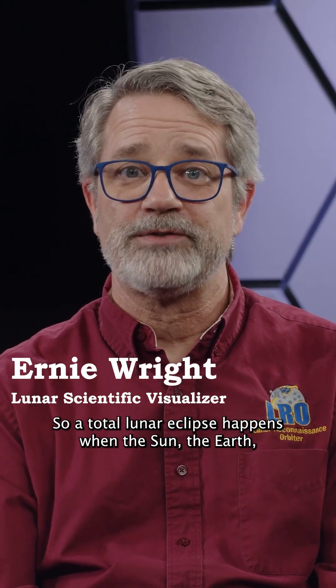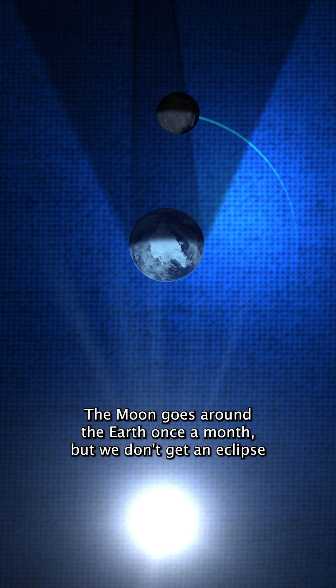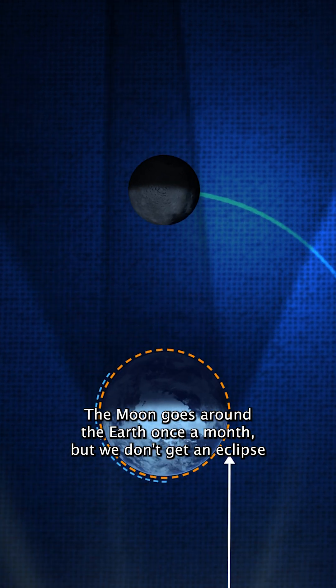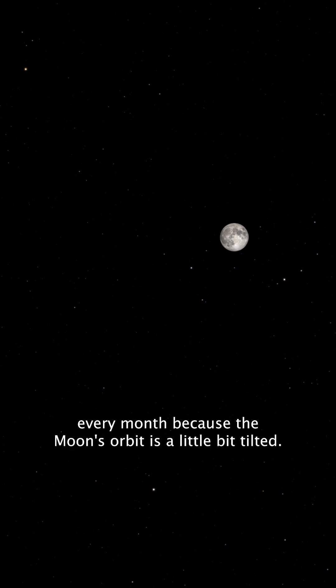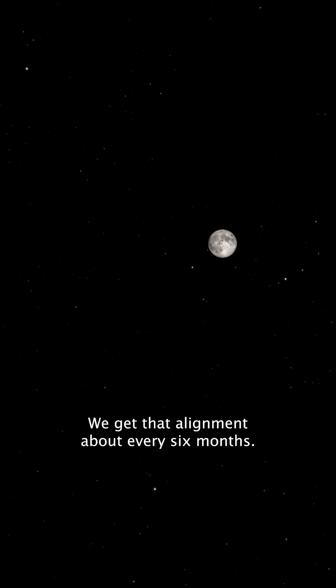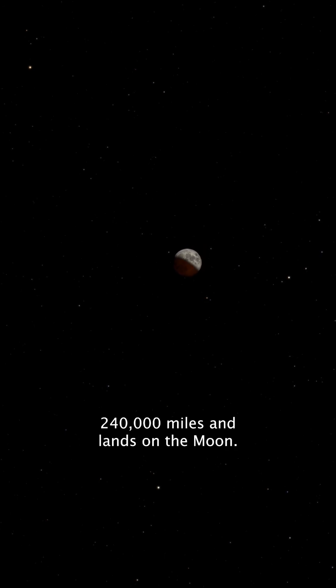A total lunar eclipse happens when the sun, the earth, and the moon are aligned. The moon goes around the earth once a month, but we don't get an eclipse every month because the moon's orbit is a little bit tilted. We get that alignment about every six months, and so the earth's shadow stretches across 240,000 miles and lands on the moon.